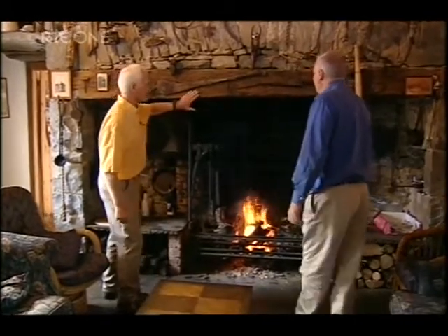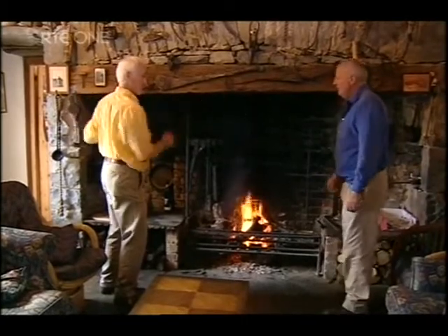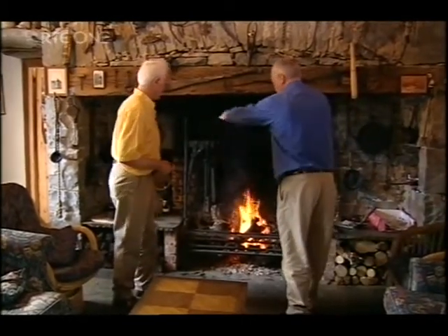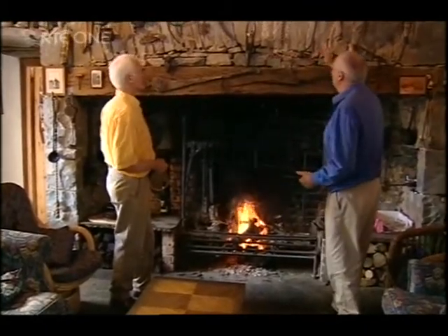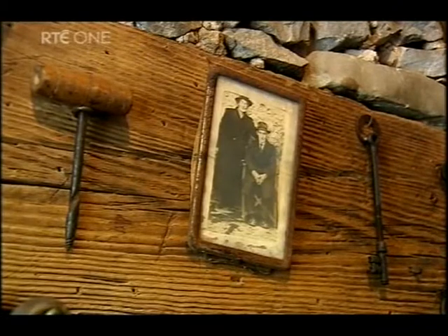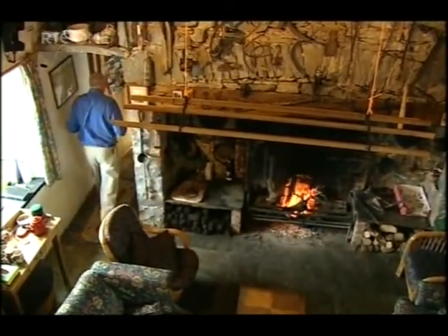This is the main living space - a fantastic space. The old fireplace is my pride and joy. This big beam here is bog oak, and it was here when I came but it was all plastered up and covered. It was only a very small fireplace, so I was delighted to expose this beam and clear everything back and have it brought back to its natural status.